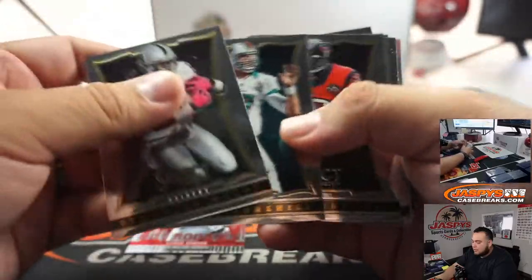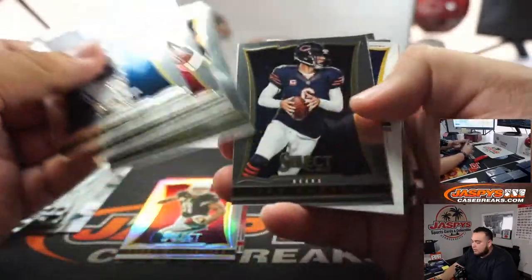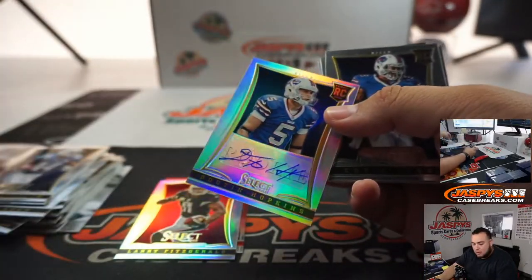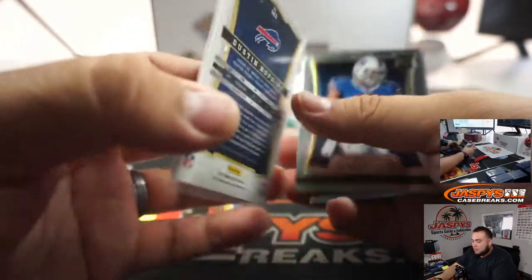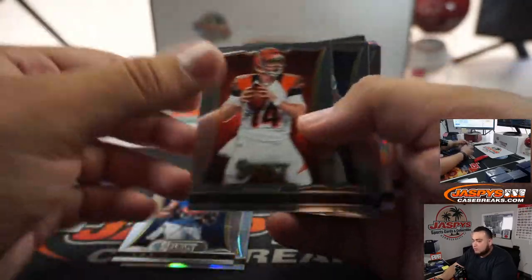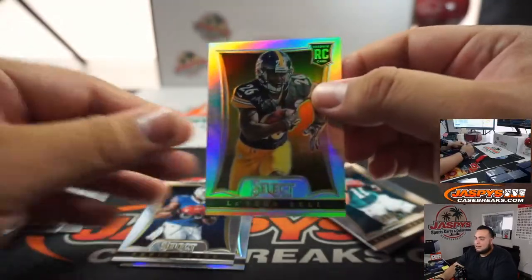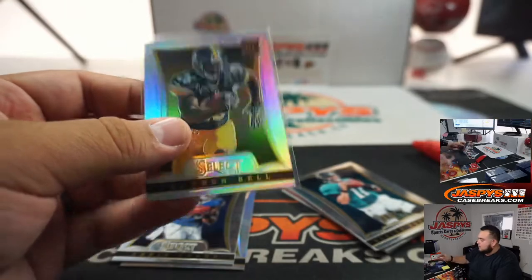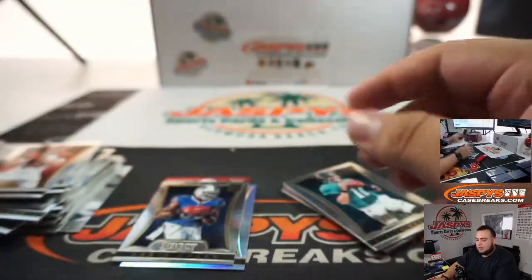Got a rookie, Aaron Dobson. Silver Larry Fitzgerald. And Dustin Hopkins to $1.99 — rookie there for the Bills to $1.99. And a silver Le'Veon Bell — wow, I wonder what these go for. Very nice. Back in the day, these weren't even called silvers, they were called prisms.